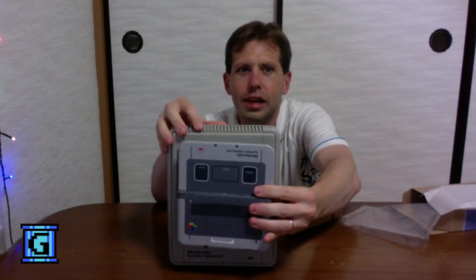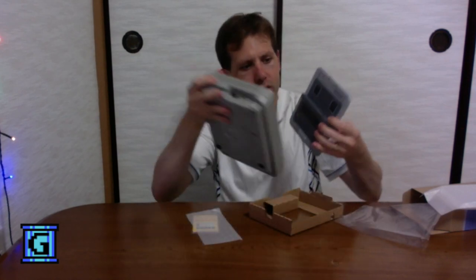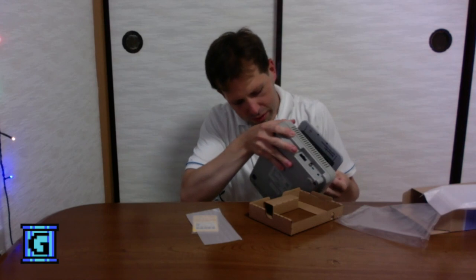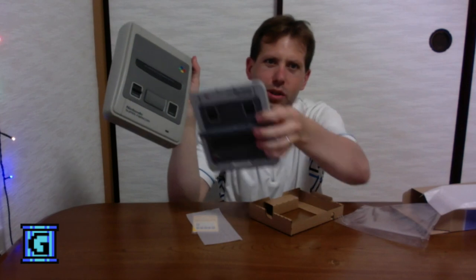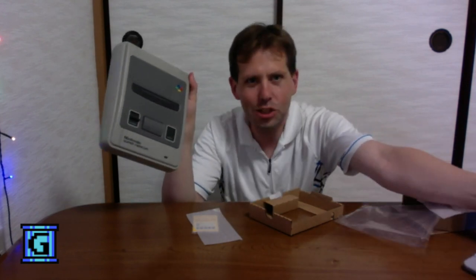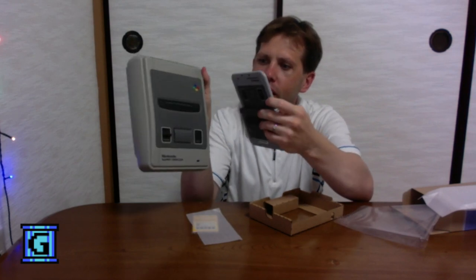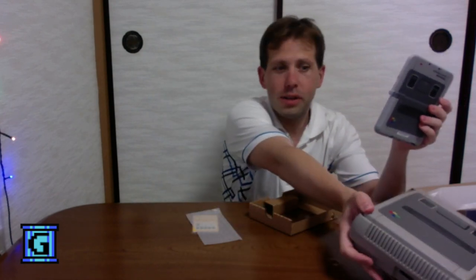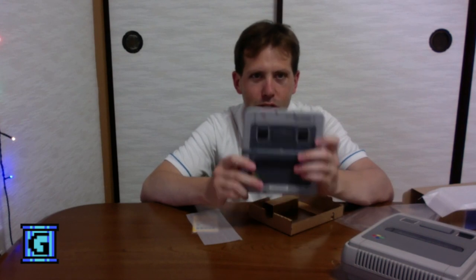It looks like the 3DS is the same size, but the coloring and the logo don't exactly match up. The Super Famicom's dark gray part is actually a little bit bigger by about two or three millimeters around each way. The design on the Super Famicom new 3DS is just a little bit smaller.